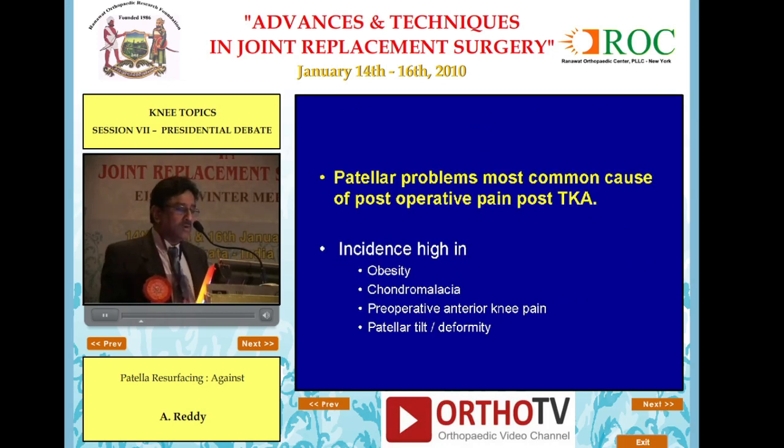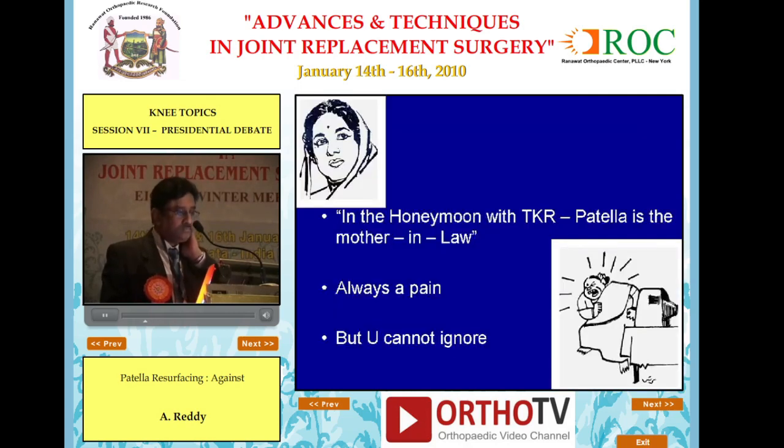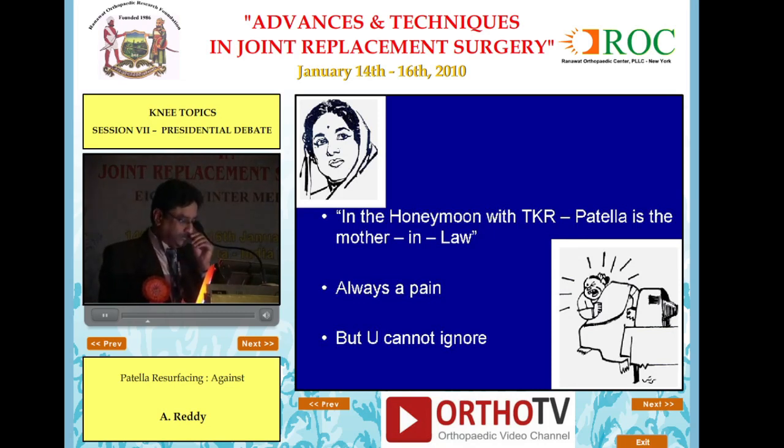Patellar problems are the most common cause of post-operative pain — everybody agrees on that. Incidence is high in obesity, chondromalacia, pre-operative anterior knee pain, and patellar tilt. So the jury is still out. In very simple terms: in the honeymoon with total knee, the patella is the mother-in-law — always a pain, but you cannot ignore.